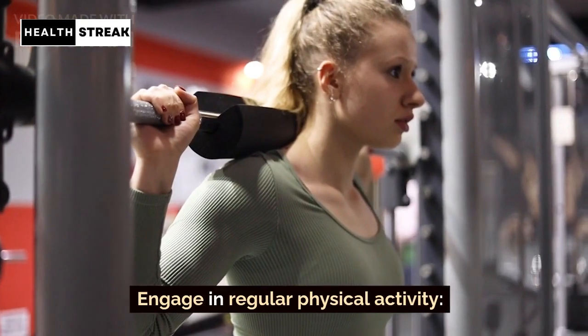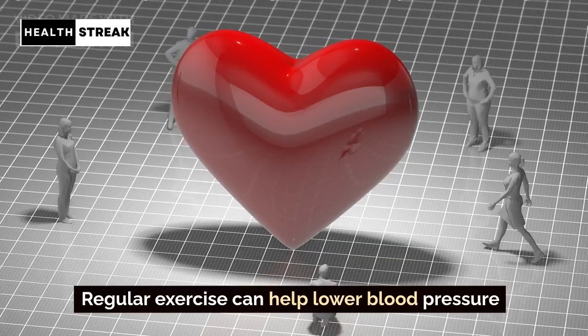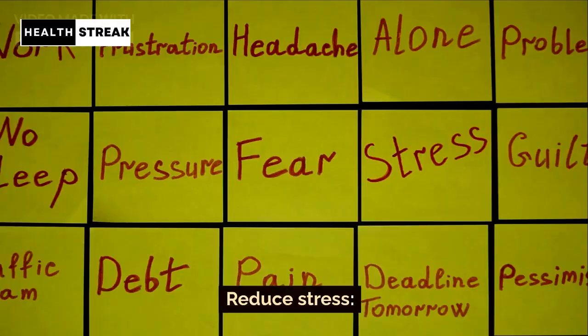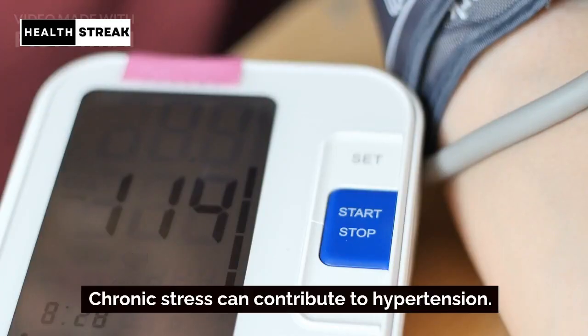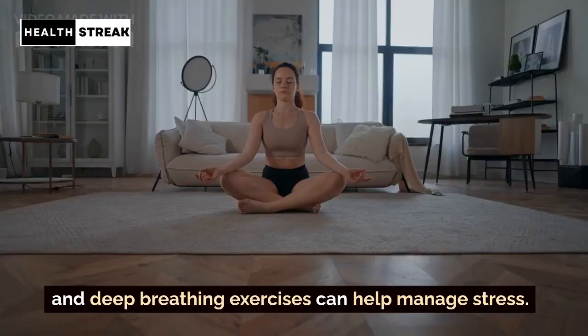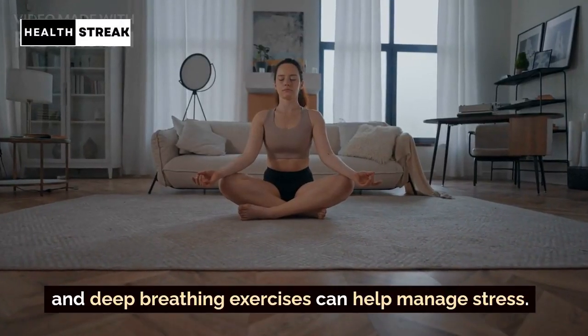Engage in regular physical activity. Regular exercise can help lower blood pressure and improve overall cardiovascular health. Reduce stress. Chronic stress can contribute to hypertension. Practices like meditation, yoga, and deep breathing exercises can help manage stress.